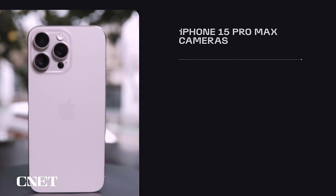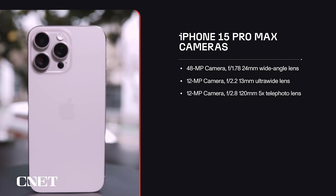Pretty impressive. Now behind those photos is some truly cutting-edge camera hardware. The iPhone 15 Pro Max has a main camera with a 48-megapixel sensor and the equivalent of a 24mm lens with an f/1.78 aperture. There's also an ultra-wide camera with a 12-megapixel sensor and an f/2.2 13mm lens, and a 5x telephoto camera with a 12-megapixel sensor and an f/2.8 120mm lens.